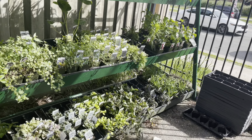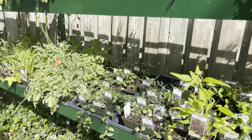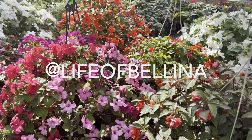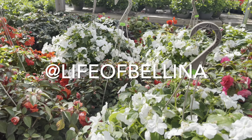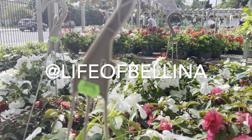What a wonderful variety to choose from, friends. Remember to like, subscribe, and comment, and follow me on Instagram at lifeofdelina.